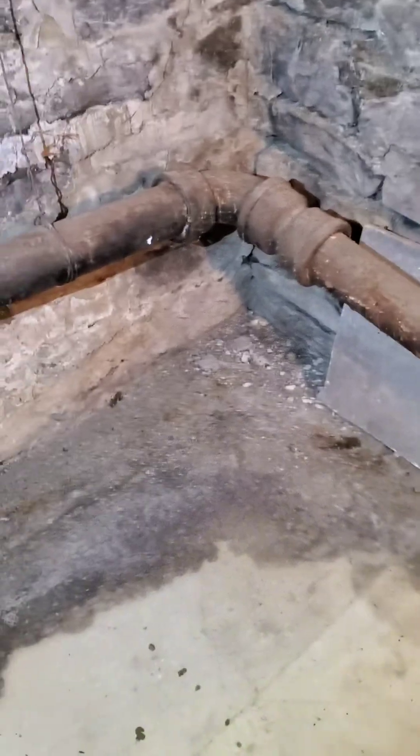What do you guys think — is it that pipe leaking that's causing this problem? Chime in in the comments below, and don't forget to hit the like button.